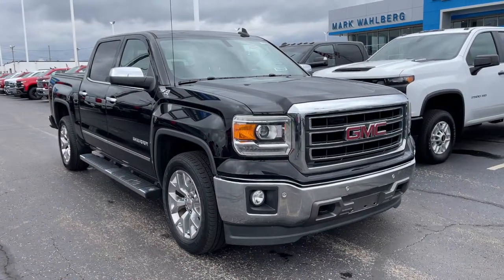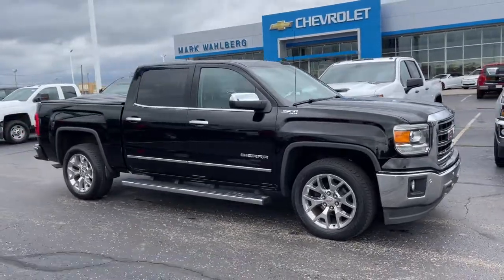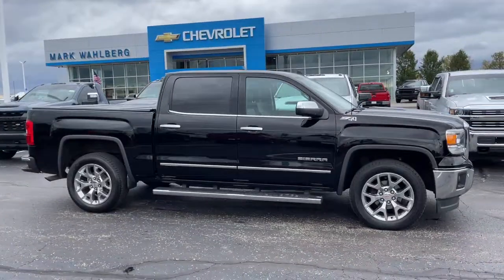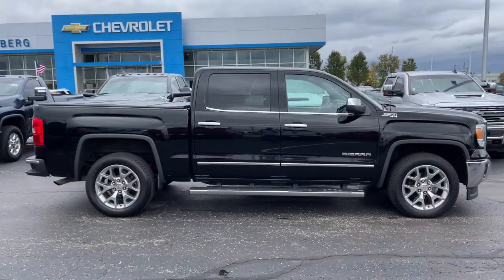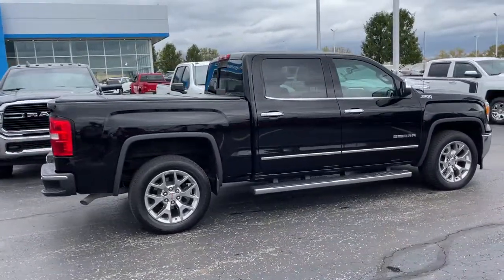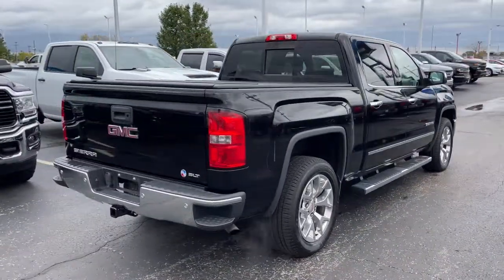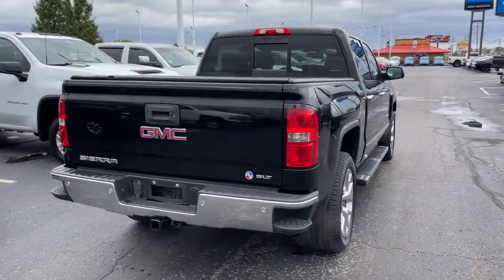Looking for your dream car? It could be the 2015 GMC Sierra. With less than 100,000 miles on the odometer, this vehicle provides excellent value. Here's a good looking Sierra that offers impressive towing and hauling capacity and a spacious cabin with amenities like standard touchscreen infotainment and smartphone integration.